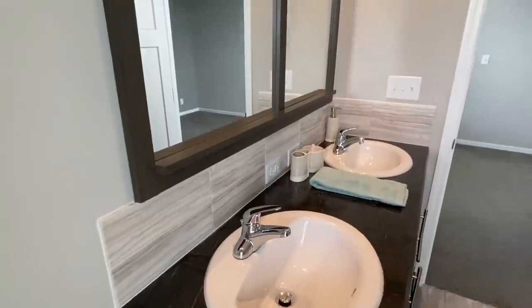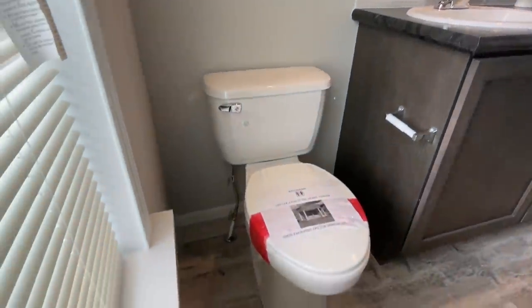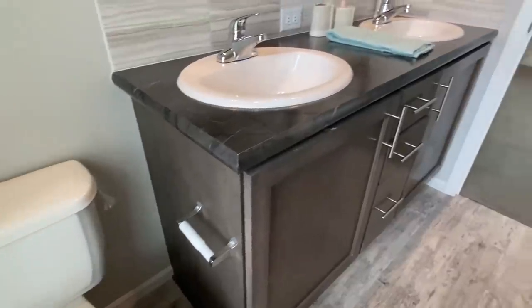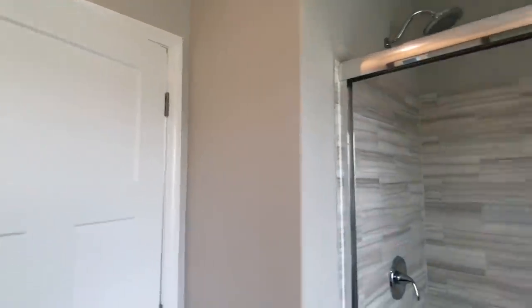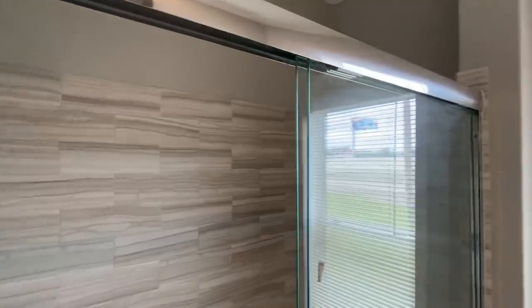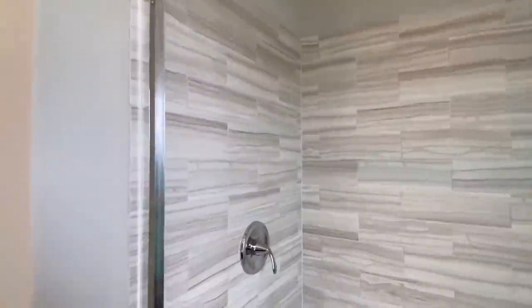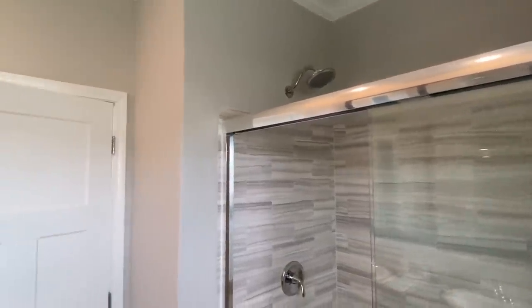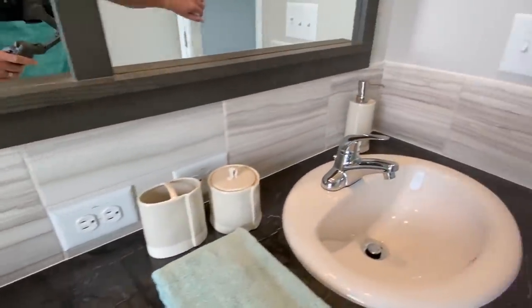I love the backsplash we have in here. Drawers and cabinets look great. A tile shower — anytime you can have a tile shower in a home, definitely take that. It's awesome. Also, porcelain sinks — make sure I stress that.